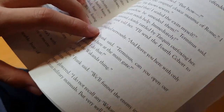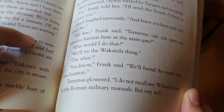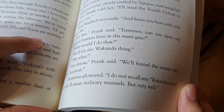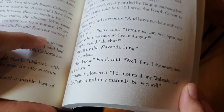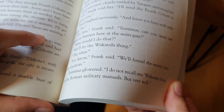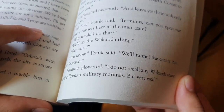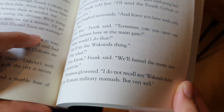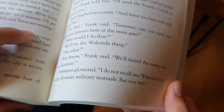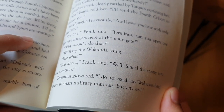Hazel laughed nervously. "And leave you here with only three? No!" "It's fine," Frank said. "Terminus! Can you open our defensive barriers here at the main gate?" "Why should I do that?" "We'll try the Wakanda thing." "The what?" "You know," Frank said, "we'll funnel the enemy into one location." Terminus glowered. "I do not recall any Wakanda thing in the Roman military modules, but very well."